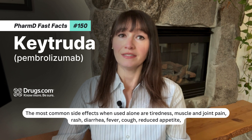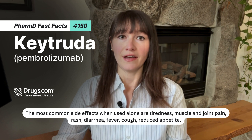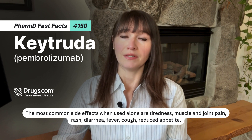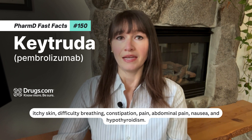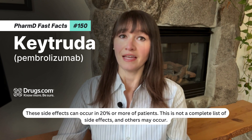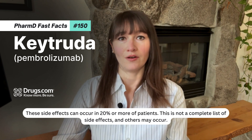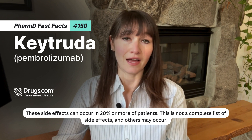The most common side effects when used alone are tiredness, muscle and joint pain, rash, diarrhea, fever, cough, reduced appetite, itchy skin, difficulty breathing, constipation, pain, abdominal pain, nausea, and hypothyroidism. These side effects can occur in 20% or more of patients. This is not a complete list of side effects and others may occur.